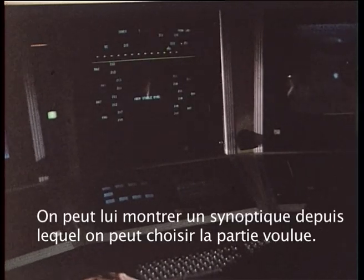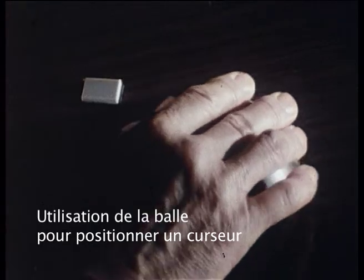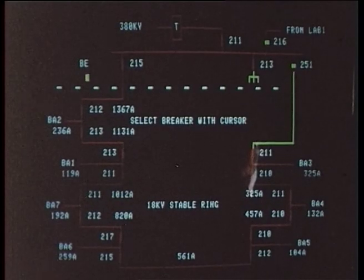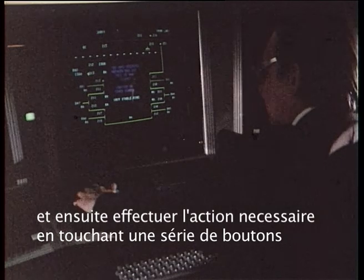He can be shown a mimic diagram from which he can choose the part he wants to operate, using the ball to position a cursor, and then perform the required action by touching a series of buttons.